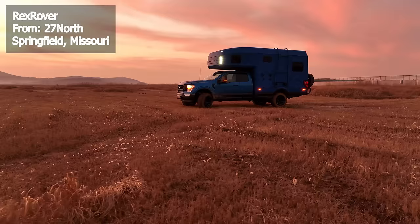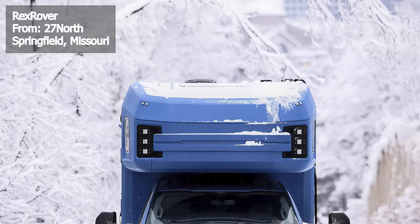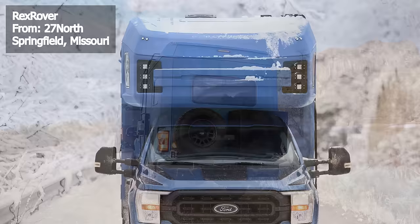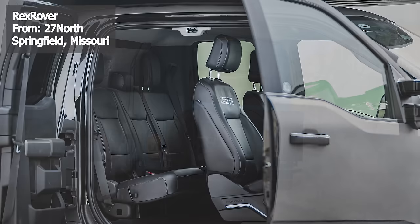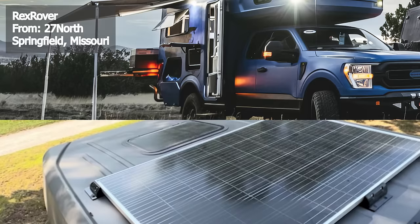27 North introduces the Rexrover, a truck camper designed for both luxury and practicality. Built on the reliable Ford F-250 SuperCab 4x4, this off-road warrior features a powerful 7.3-liter V8 engine that churns out 430 horsepower and 485 foot-pounds of torque, coupled with a 10-speed automatic transmission for seamless all-wheel driving. For off-road endeavors, the Rexrover comes with towing hooks, a winch, all-terrain tires, exterior LED lights, and an electric awning.